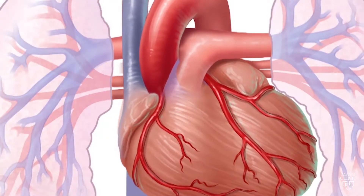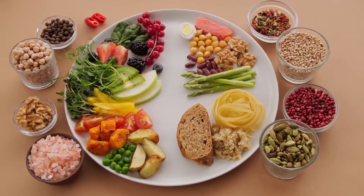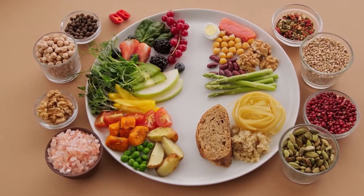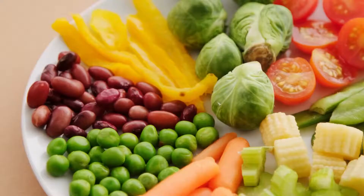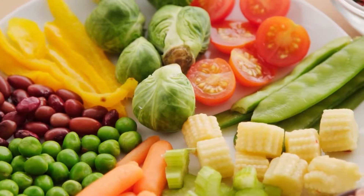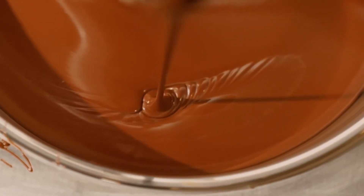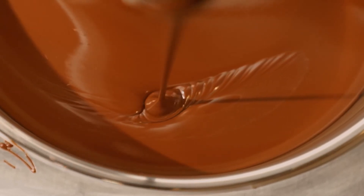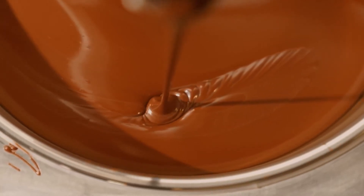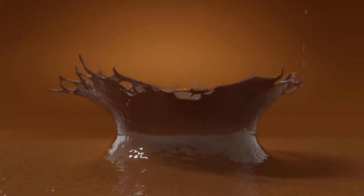Antioxidants are found in a variety of foods, including fruits, vegetables, nuts, seeds, and whole grains. Some of the best sources of antioxidants include berries, such as blueberries, strawberries, and raspberries, which are rich in antioxidants including flavonoids and anthocyanins. Dark chocolate is rich in polyphenols, which have antioxidant properties. Nuts, such as almonds, walnuts, and pistachios, are rich in vitamin E and other antioxidants such as flavonoids and polyphenols.